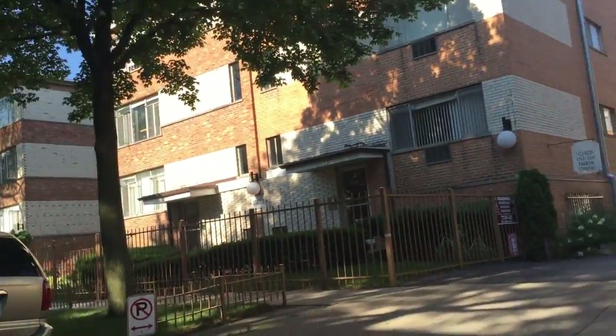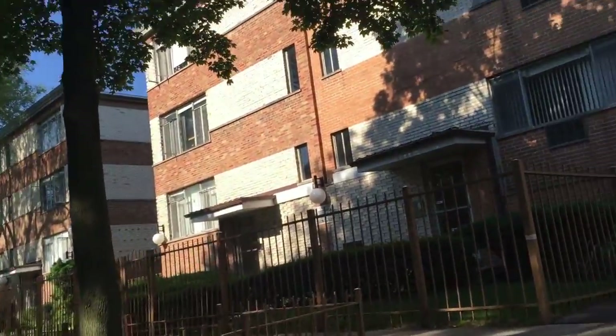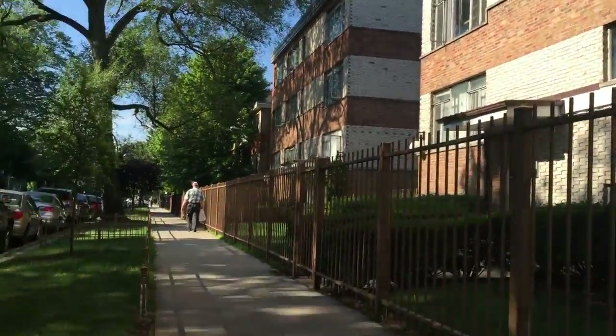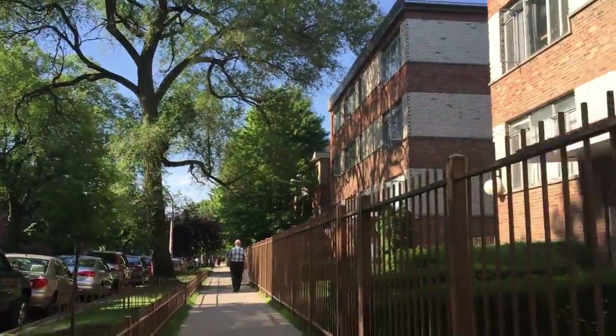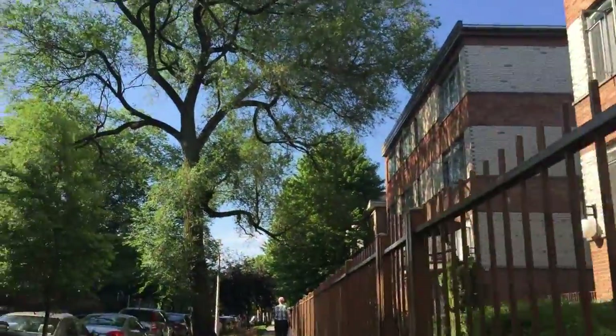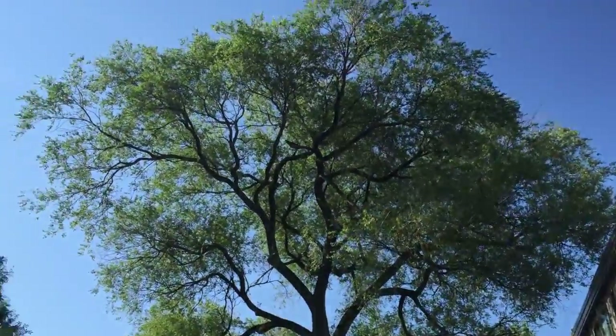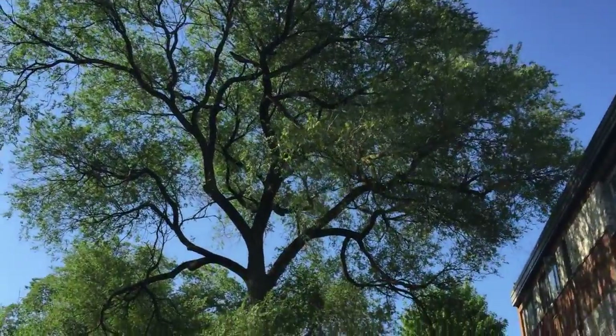I don't know if you noticed the little guy walking ahead of me — I wish I would have got this better — but he had a bag and there's a point where that little man was picking up garbage along the sidewalk, which was just amazing to me. I'm also looking at this tree because I love this tree.